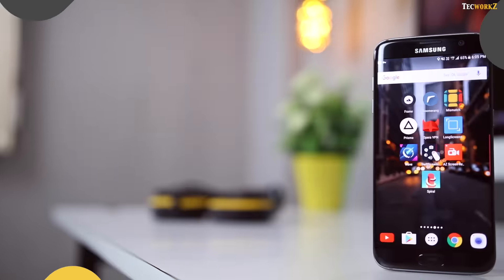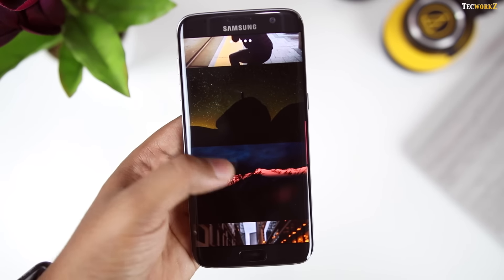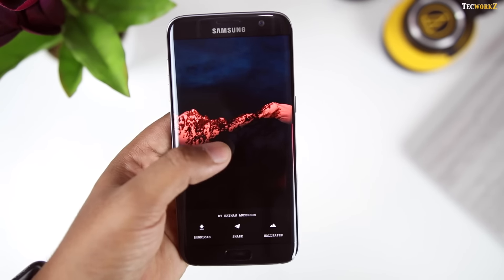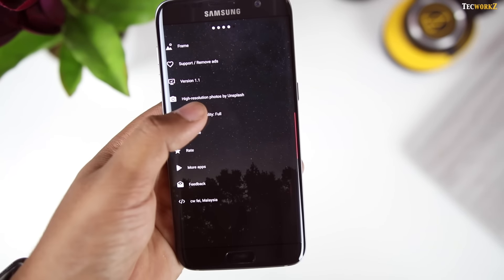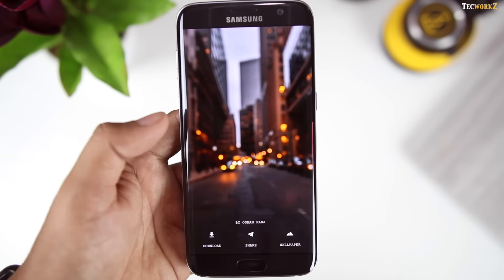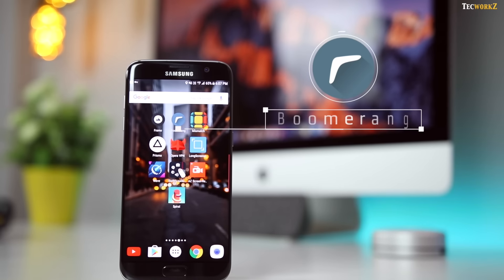The first app on this list is Frame, it's an app with a very good collection of HD wallpapers. The app itself has a very clean user interface, and it allows you to download, share or set the wallpaper right from within the app. You can choose to download high quality images, or even the raw images for the wallpapers that you like. And the wallpaper that I am using is from this app.